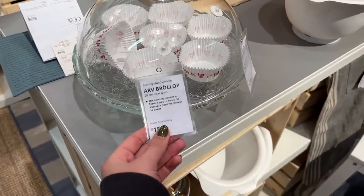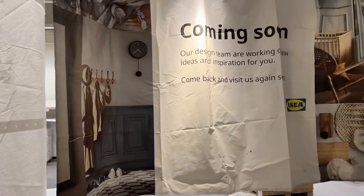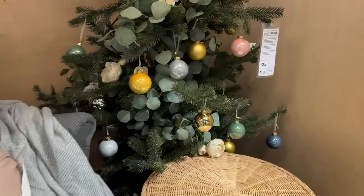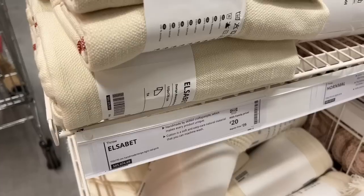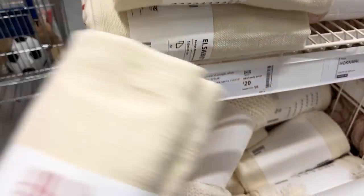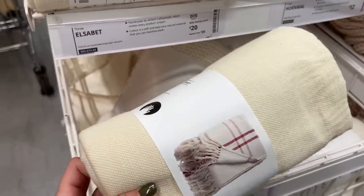This is the cake stand in question — £15 for a serving stand with a lid, so it comes as two parts. I've seen people put big poinsettia flowers in, but I've never seen roses and eucalyptus within a Christmas tree. I feel like this is subtle Christmas — not in your face, just a nice throw with a touch of red check in it, £20 this one.